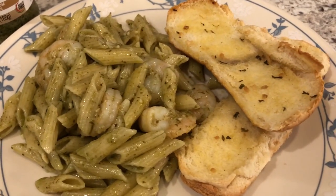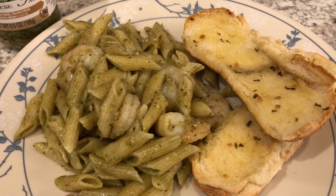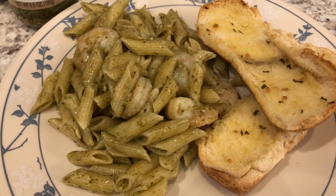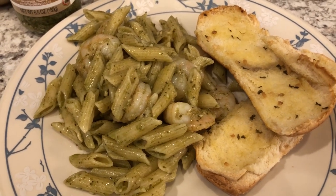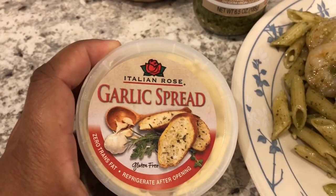We did not have any garlic bread, so I made my own. The other week Howard grilled out some sausages — there were six sausages in the pack and of course the hot dog pack comes with eight buns. So we had two buns left over that I stuck in my freezer, and with those I made some garlic bread. I had this garlic spread in my pantry and that's what I used.